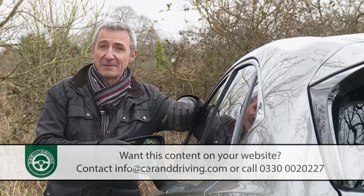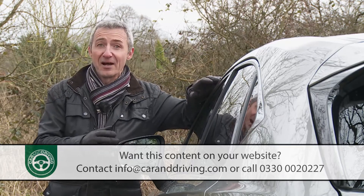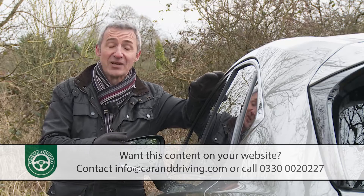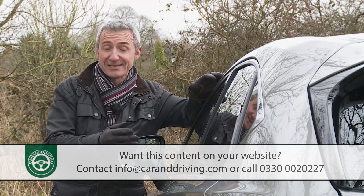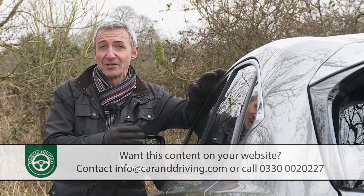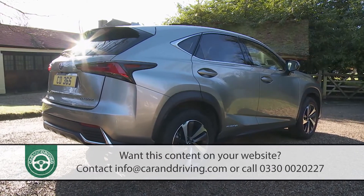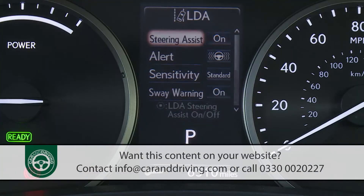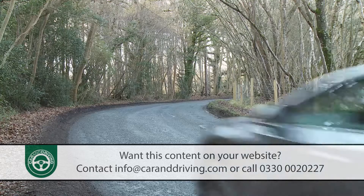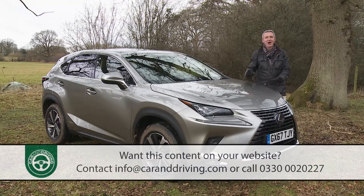Even so, the Japanese maker knows that many potential buyers still aren't aware of this model's existence, and those that are could easily be swayed towards the many premium mid-sized SUVs launched since this car's original introduction — most recently contenders like the third-generation BMW X3 and the second-generation Volvo XC60. Hence the need for a mid-term update that's brought smarter looks, upgraded infotainment, more comprehensive safety provision, and which has supposedly improved the rather over-firm ride that blighted early NX models. The result for the right kind of buyer could be an interesting combination. Let's put this car to the test.